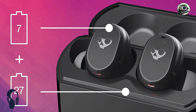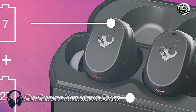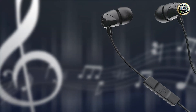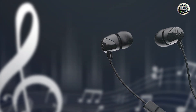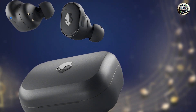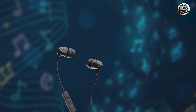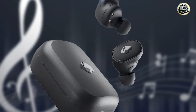In the second spot, we have the Skullcandy Lightning In-Ear Earbuds Microphone in black. The Skullcandy Lightning in-ear earbuds offer a perfect blend of style and performance, making them ideal for iPhone users on the go. These earbuds feature a lightning connector and built-in microphone, allowing for seamless integration with your iPhone. With custom-tuned drivers and noise-isolating design, they deliver powerful bass, crisp highs, and clear vocals for an immersive listening experience. The inline microphone and remote control make it easy to take calls, adjust volume, and control music playback without missing a beat.